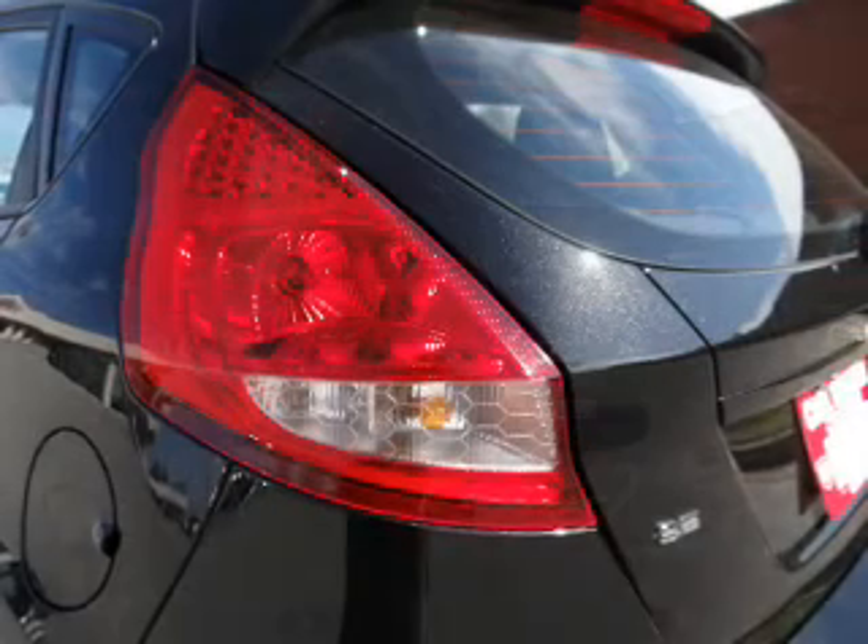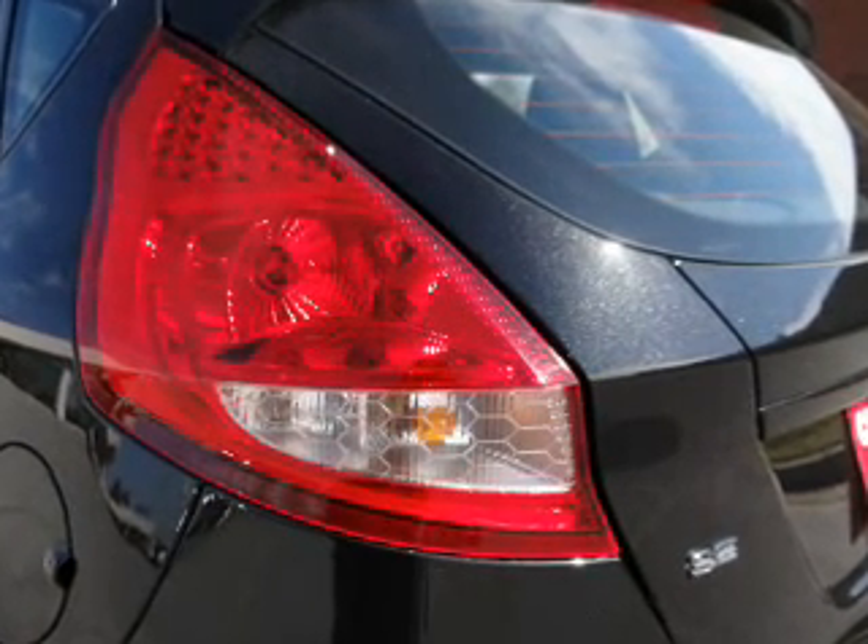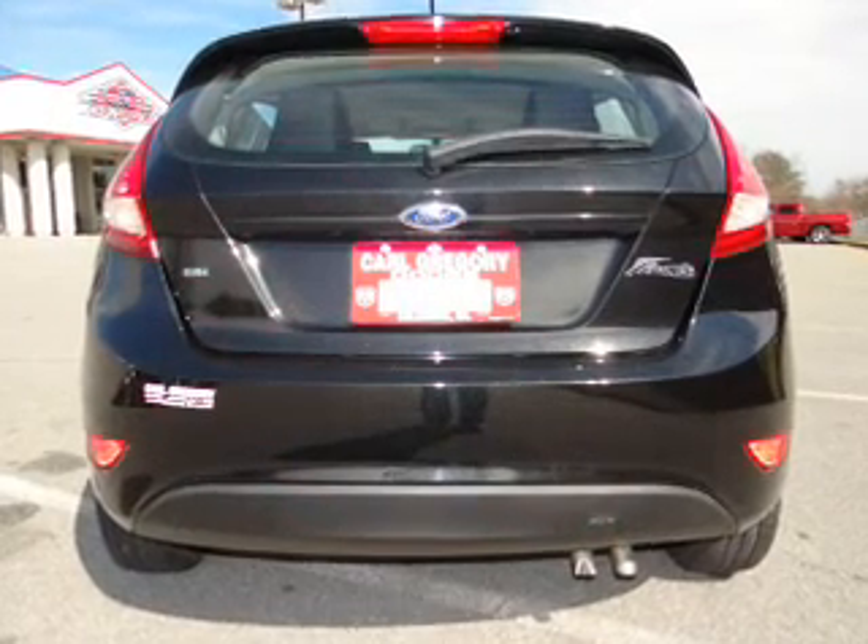Keyless entry. Power door locks. Power windows. Cruise control. An AM FM stereo with a CD player. A satellite radio. Power mirrors.